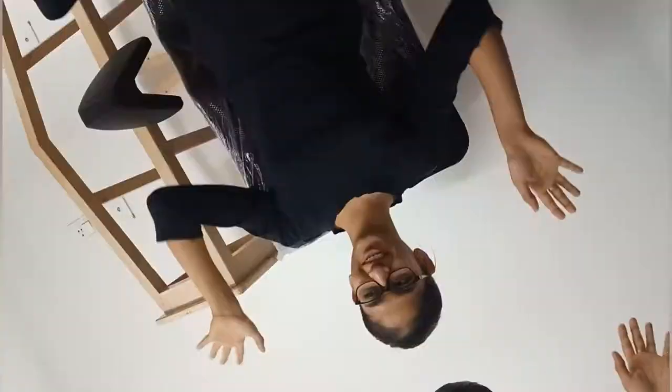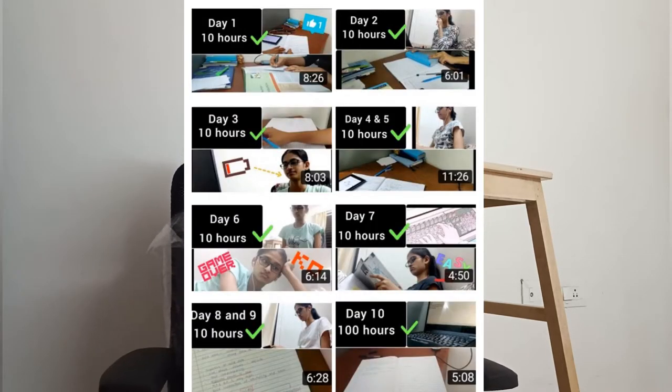Hello everyone, my name is Krithi and welcome to my channel, Krithi's Life. I'm back at it again with this video. My last video was Day 10 for the 10-hour challenge, and after that I just did not have any video idea to film, so I didn't post anything. But now I'm here, so let's just get on with today's video.